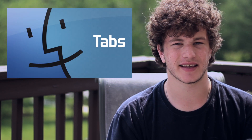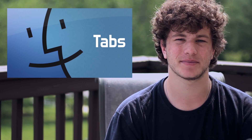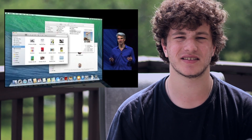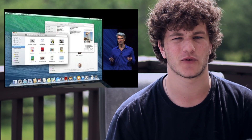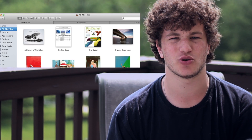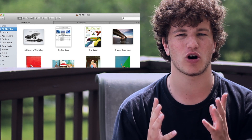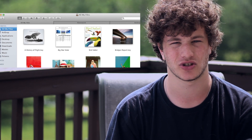One of the first new advances is Finder tabs. Basically, just as you would have tabs in Safari, you now have tabs in Finder. This can take a huge clutter of Finder windows — as I've had many times before — and shrink it down into a single, very manageable window where you can have all your tabs in one place and easily switch between them.